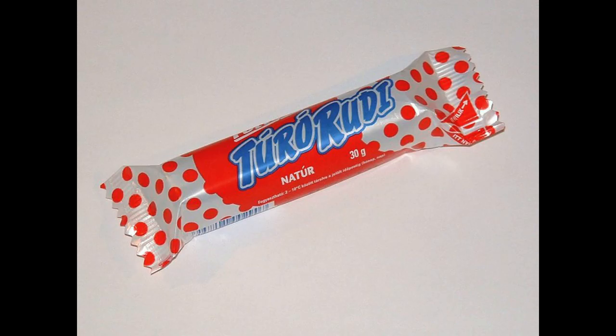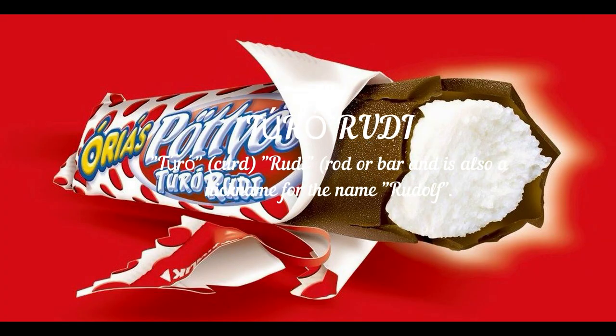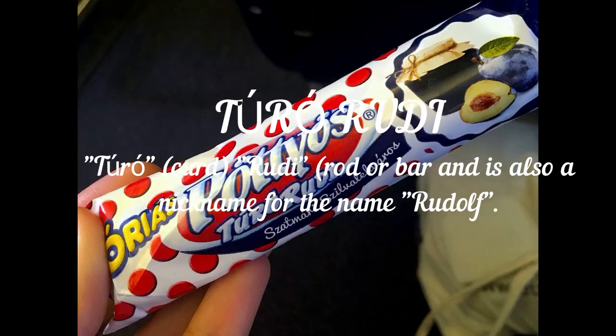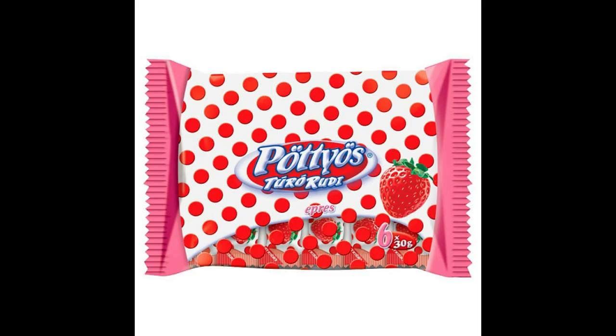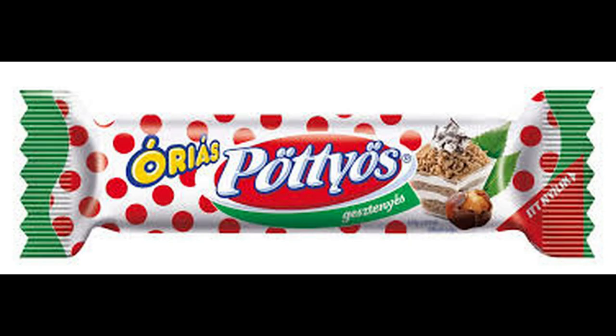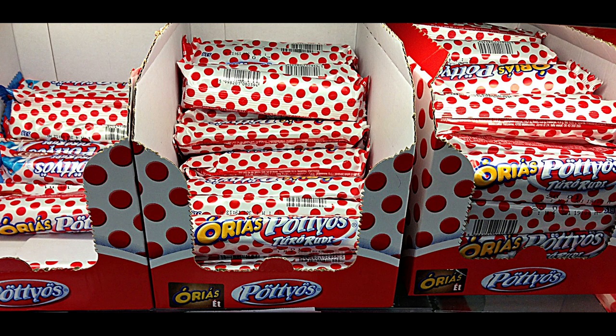And finally, Túró Rudi — which is not a traditional dessert in the sense that it is not baked or cooked at home or in pastry shops. But it is a bar of farmer's cheese covered in chocolate glaze that you can buy in its famous dotted package, basically in every store in Budapest. Try it out and act like a real local — eat Túró Rudi!